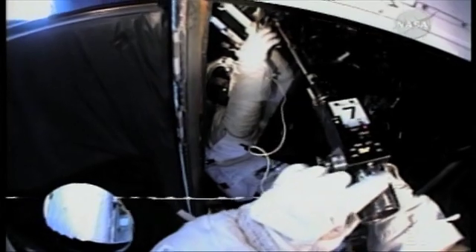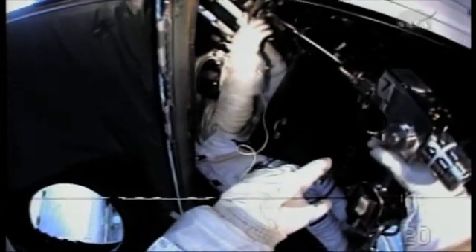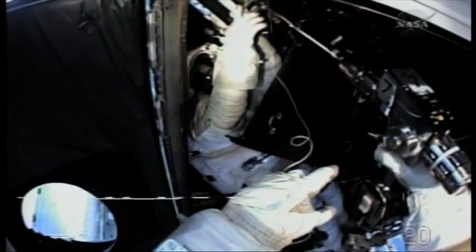We've done gyros before. We've changed and improved the procedure over the years, over the servicing missions, and we've developed new tools and refined the procedure, so it should go smoothly.